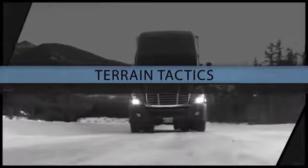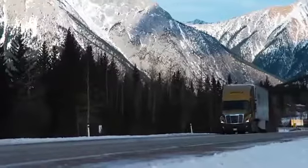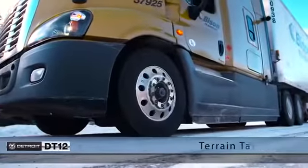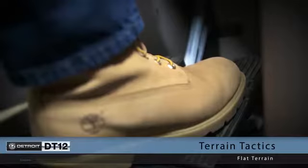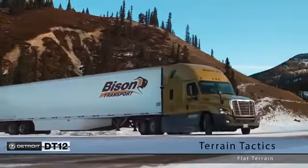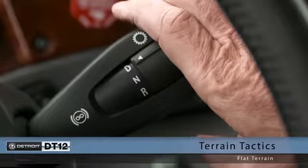Certain tactics should be used based on terrain and wintry conditions. Let's look at some safe ways to traverse grades in snow or ice. In flat terrain, creep mode is the best way to get moving, and speed can be controlled with the shift stock. Once moving, light throttle will engage regular drive mode. Automated mode will select the appropriate gear, but you can still hold gears or request shifts manually using the shift stock.